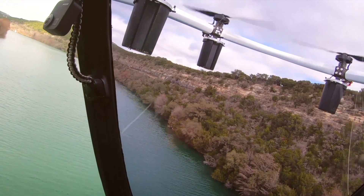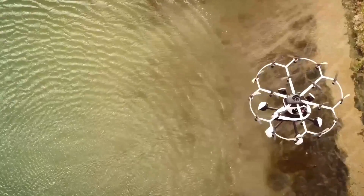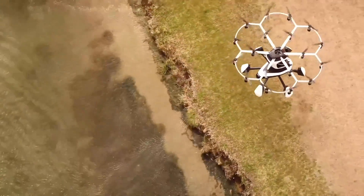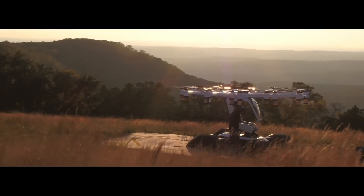Flying Hexa couldn't be easier, thanks to a triply redundant autopilot computer and a single three-axis joystick — you can master the controls in no time. For those who prefer a hands-off experience, the seven-inch touchscreen in 'look mom, no hands' mode makes navigation a breeze.